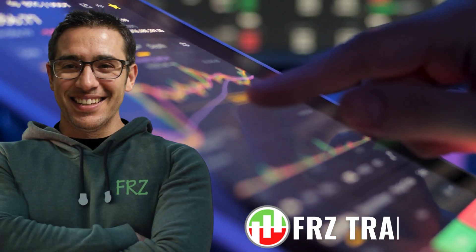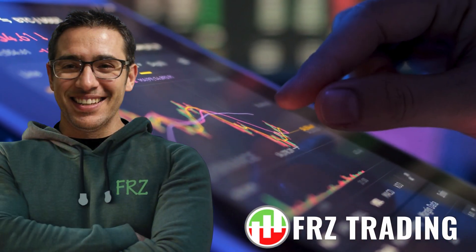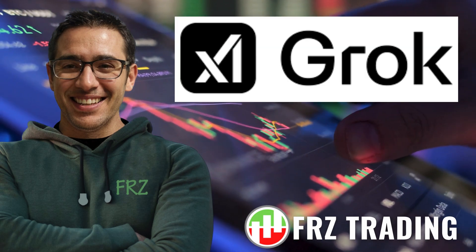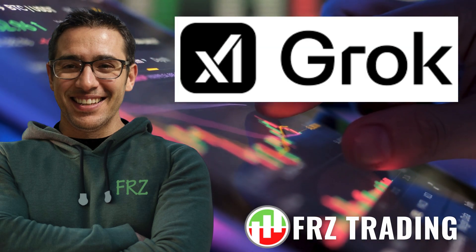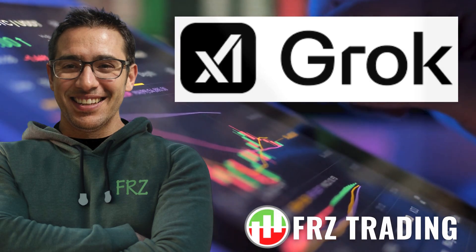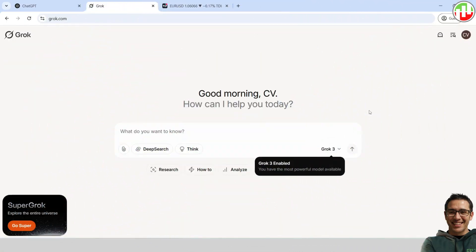Hey, what's up everyone? Welcome back to the channel. It's me, Dan from FRZ Trading. As you would probably know, now we have Grok, a new contender for the AI race developed by XAI. Today, we are going to test out the newcomer, Grok, against ChatGPT to find out which performs better in Pine scripting for TradingView. So without further ado, let's get started.